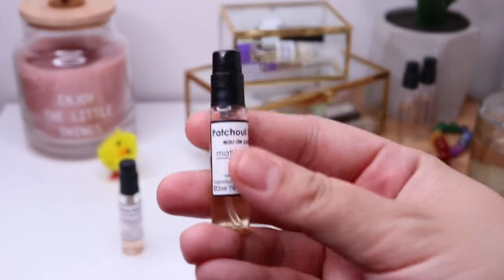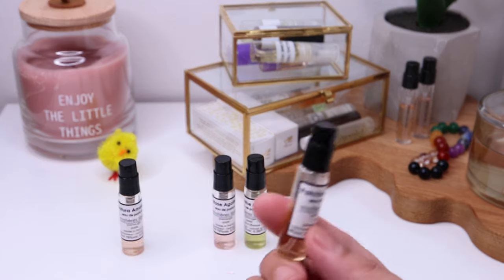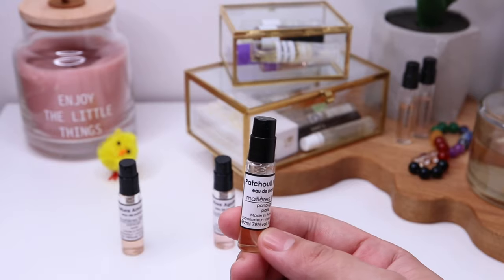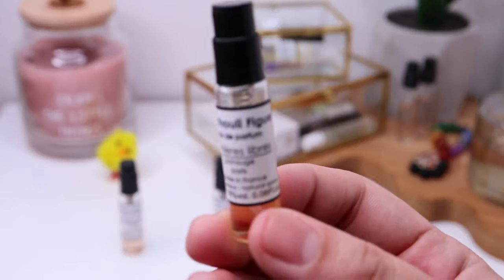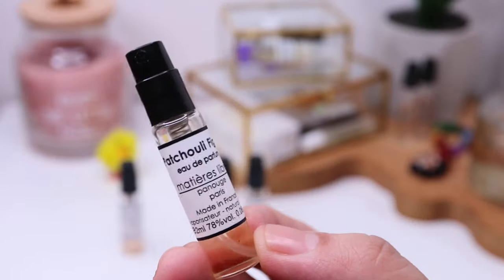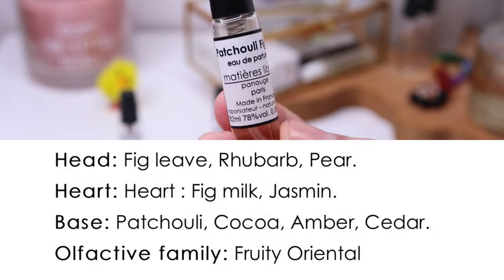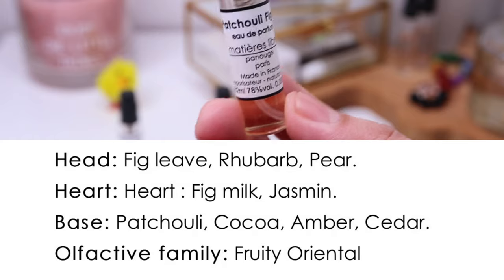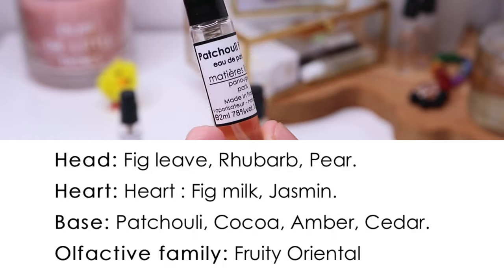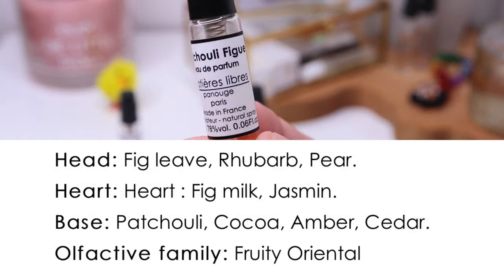The next one — smelling these fragrances right now I am really in love with all of them. I used to love only one head over heels, but now I'm loving every single one. The next one is Patchouli Fig. Looking at the name, it's a patchouli and fig fragrance. It belongs to the fruity oriental family and has fig leaves, rhubarb and pear as top notes, fig milk and jasmine in the heart.